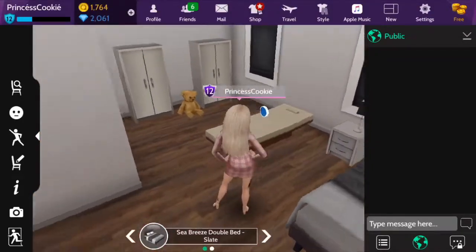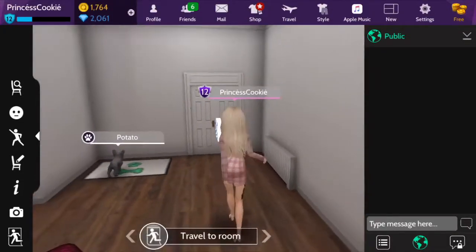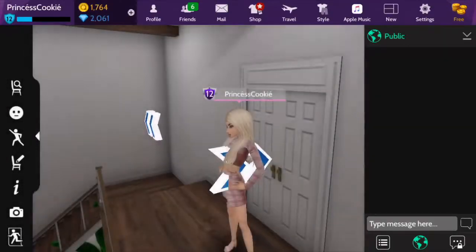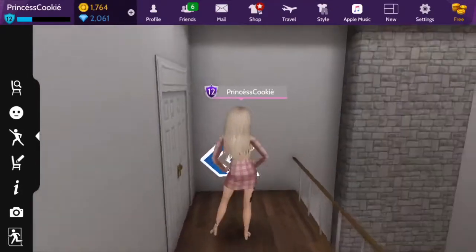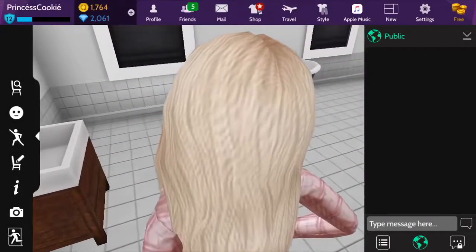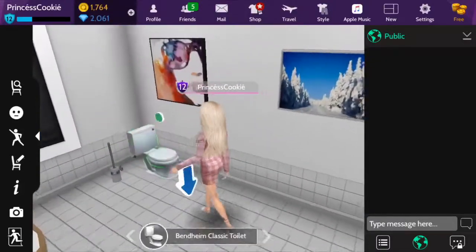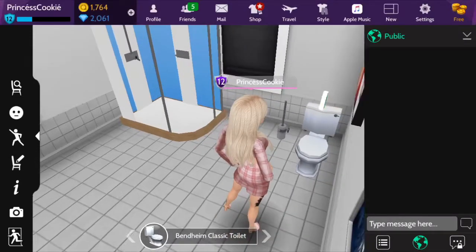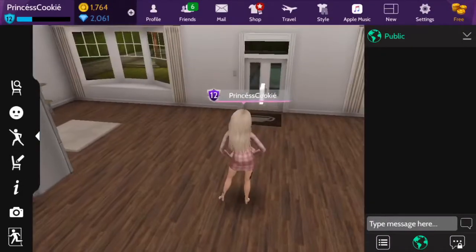And this bed right here is meant for one of my friends that was staying over, and a teddy bear in between some dressers for our clothes. Then right down the hall is the bathroom. It's nicely decorated with a tub and a shower and a toilet and a toilet cleaner and some paintings and stuff. And you can actually sit on this toilet, which is actually pretty cool — I think it's pretty cool that Avikin added that.